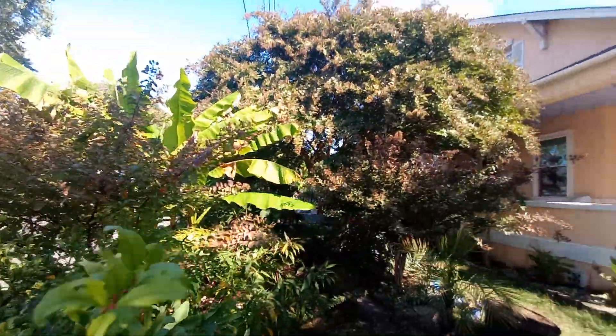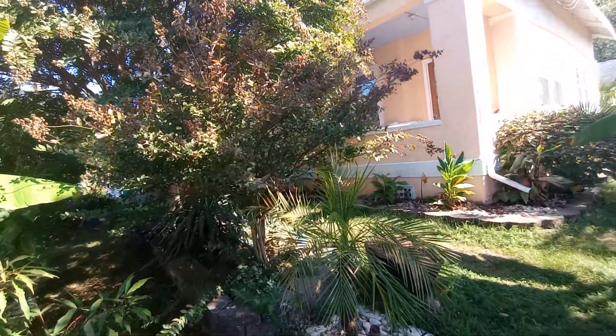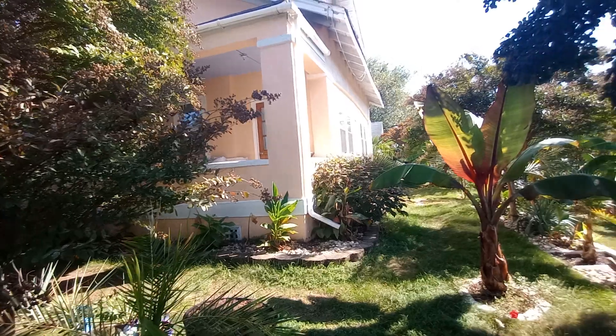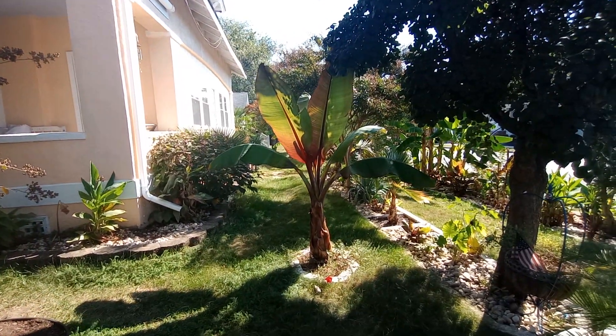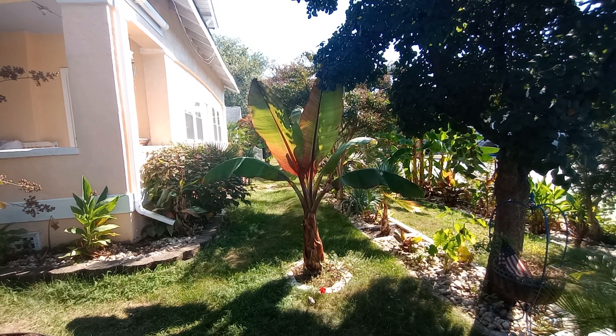I will leave you with this — this is the winter prep pre-walk. Take care of yourselves. God bless. And I will see you next season. God bless.